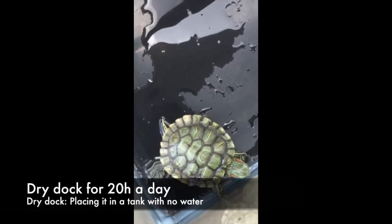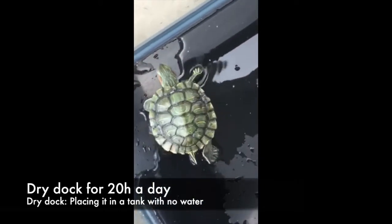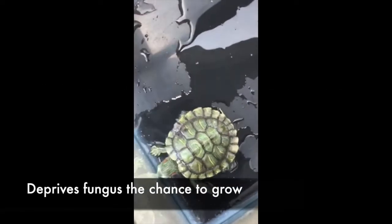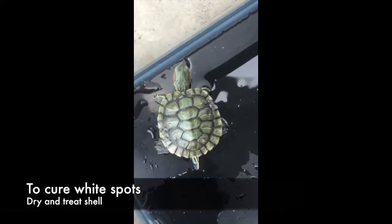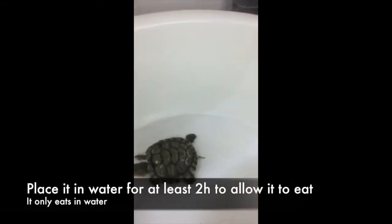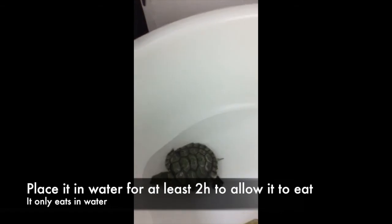Changes to be made to its living conditions: Dry dock it for 20 hours a day. Dry docking means placing it in a tank with no water. Dry docking deprives fungus of the chance to grow. Hence, in order to cure white spots, one should dry the shell and also treat it. However, place it in water for at least 2 hours a day to allow it to eat, as it only eats in water.